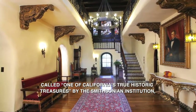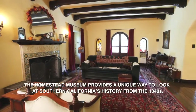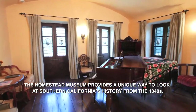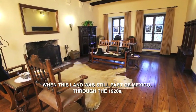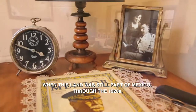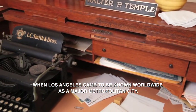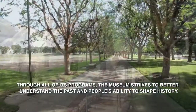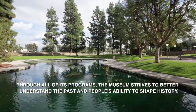Called one of California's true historic treasures by the Smithsonian Institution, the Homestead Museum provides a unique way to look at Southern California's history from the 1840s, when this land was still part of Mexico, through the 1920s when Los Angeles came to be known worldwide as a major metropolitan city. Through all of its programs, the museum strives to better understand the past and people's ability to shape history.